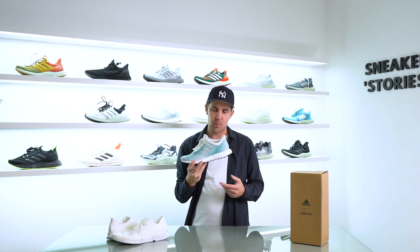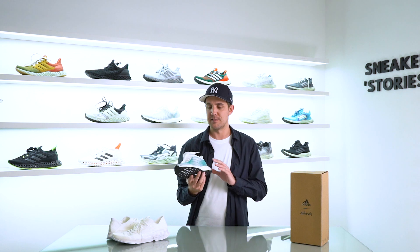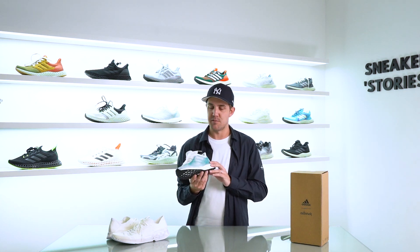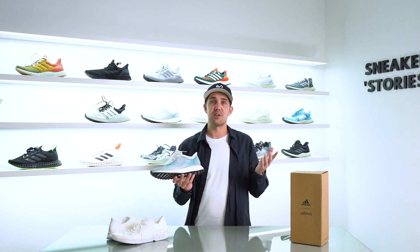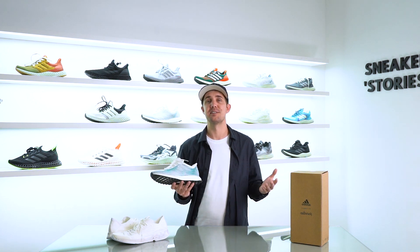For the last around seven years, Adidas has really been at the forefront of innovation and technologies with regards to sustainable manufacturing processes through their product lines. We've seen some absolutely incredible projects, including one of my personal favorites — the collaboration with Parley. I've got the Parley Ultra Boost over here, which completely changed the game. It really drew a line in the sand when these were taken to the UN as a statement that we need to do better in terms of our manufacturing processes and environmental impact.